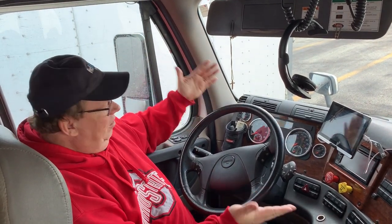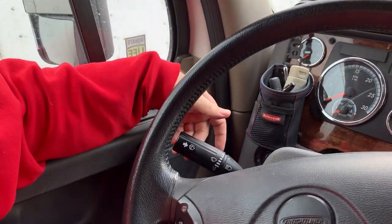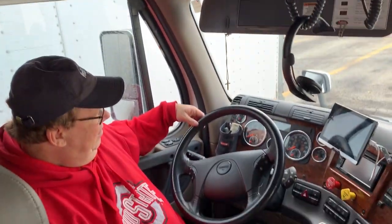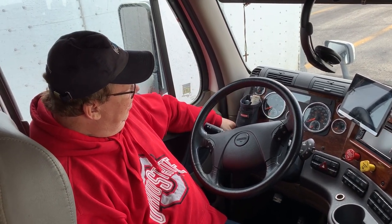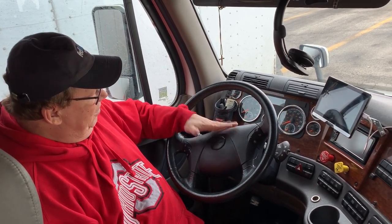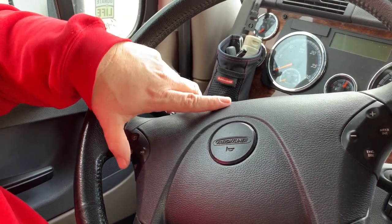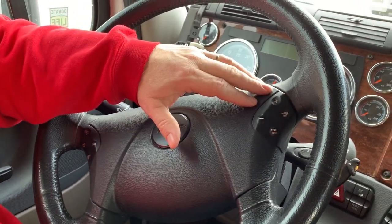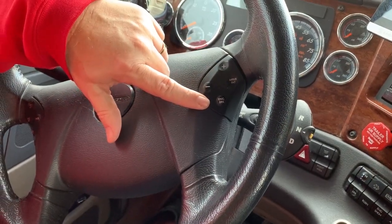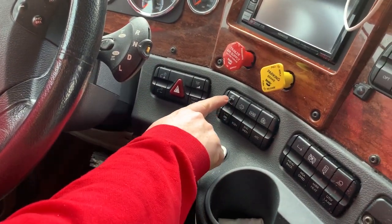Starting with the steering wheel — obviously this is our turn signal. In the Freightliners this model year, the actual windshield wiper controls are over here. Our headlight controls are here for our marker lights and headlights. On the steering wheel itself we have controls for cruise control: on the left-hand side, on/off, cancel, acceleration and deceleration. On the right side we have the engine brake — a three-position engine brake we control with a rocker switch on the dash.